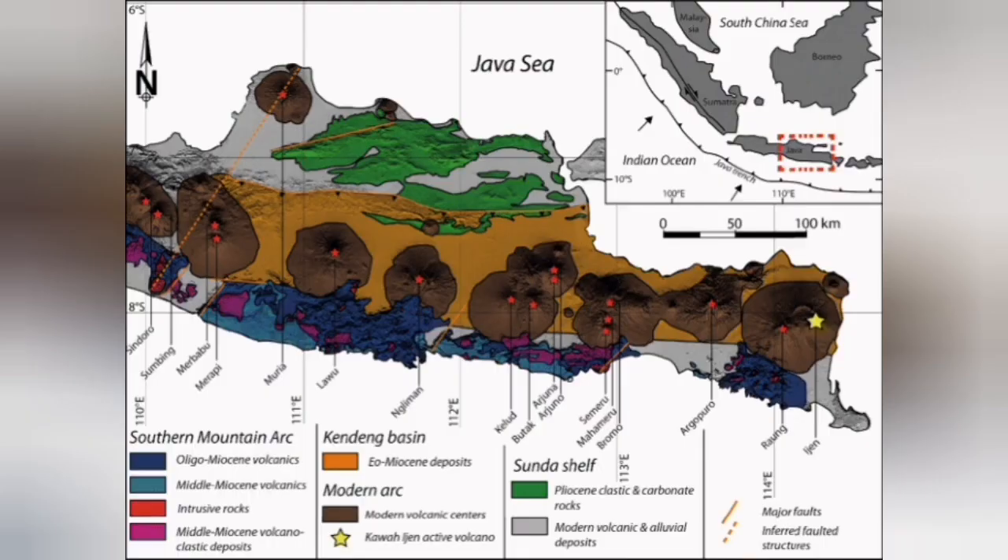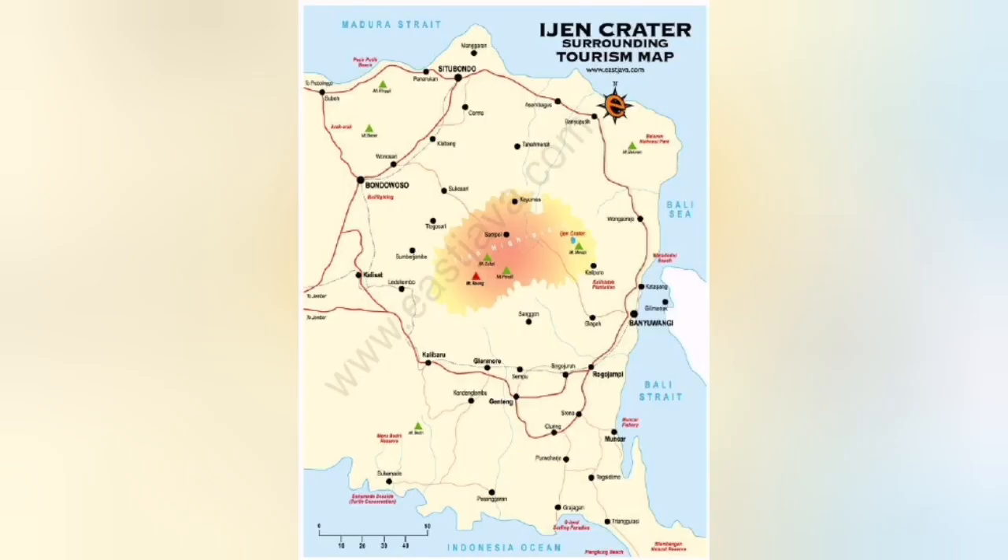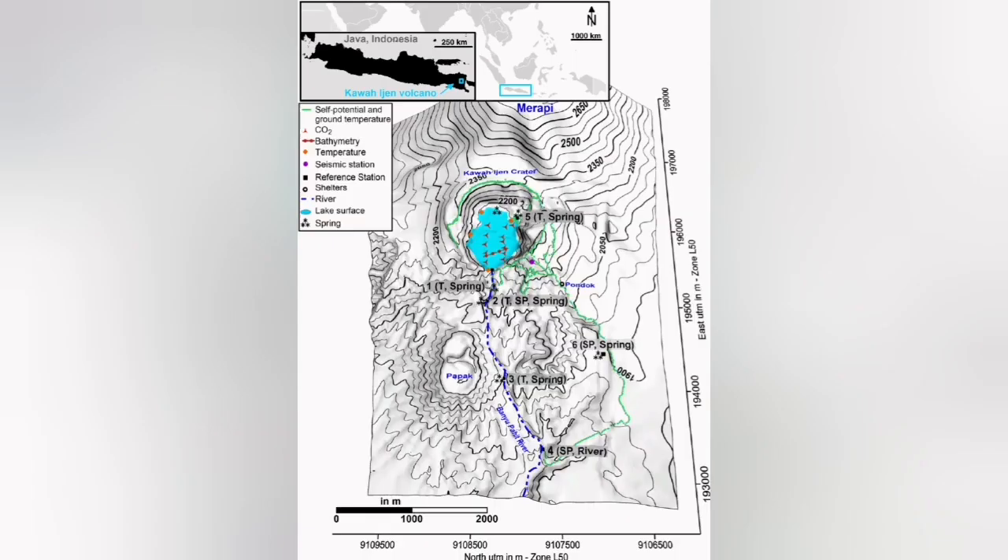Sulfur is something that erupts on Jupiter's satellite called Io, and we expect to see such a thing there if we ever visit. This volcano is in the Indonesian island of Java, near Bali. It's called Ijen volcano, and it has several erupting centers.